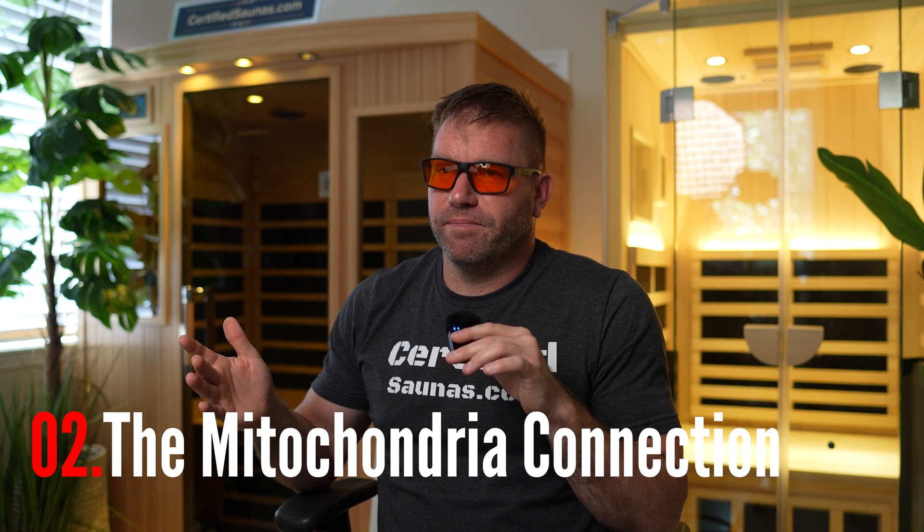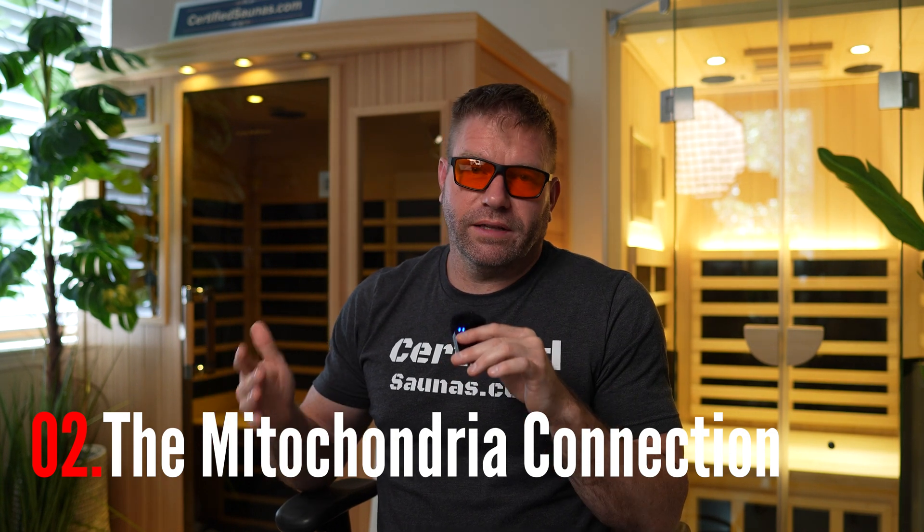Part two: the mitochondria connection. What happens inside your body when red light hits it? That light is absorbed by something called cytochrome C oxidase, a photosensitive enzyme inside your mitochondria. You've probably heard of mitochondria as the powerhouse of the cell — they make ATP, which is your cell's energy currency. When cytochrome C oxidase absorbs red or near infrared light, it triggers a chain reaction: ATP production increases, nitric oxide is released improving blood flow, oxidative stress goes down, and genes linked to healing and regeneration get switched on. So in plain English, your cells start functioning better and healing much faster.